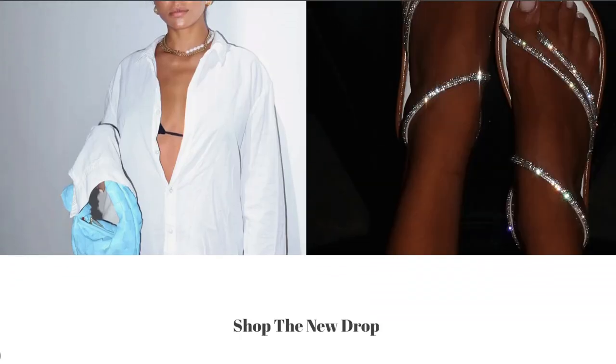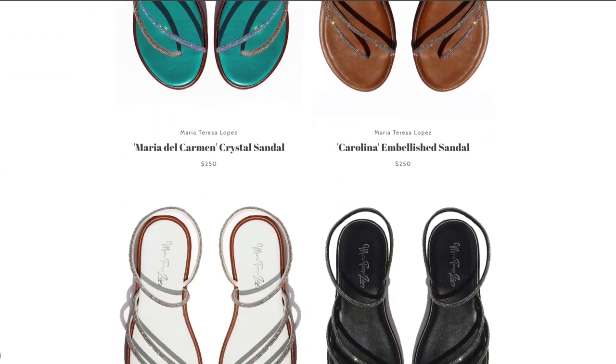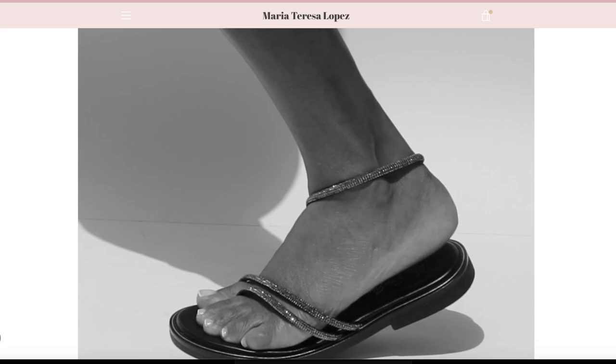Before we dive in, I want to make a little announcement: the website right now is live! You can go on there and look at the four colorways and get the one that you like, but I have something up my sleeve that is going to make you guys so happy.